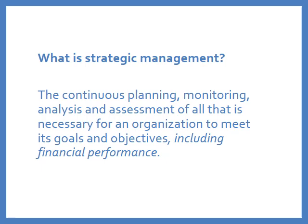There are many different definitions of strategic management. The simplest one that I've found, which seems to cover it, is that strategic management is the continuous planning, monitoring, analysis, and assessment of all that is necessary for an organization to meet its goals and objectives, including financial performance.